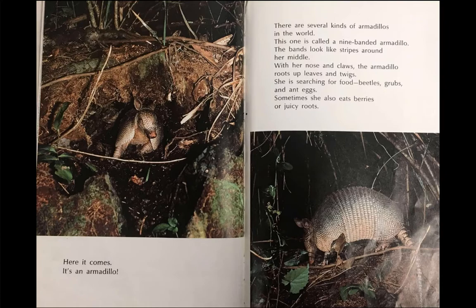With her nose and claws, the armadillo roots up leaves and twigs. She is searching for food. Beetles, grubs, and ant eggs. Sometimes she also eats berries or juicy roots.